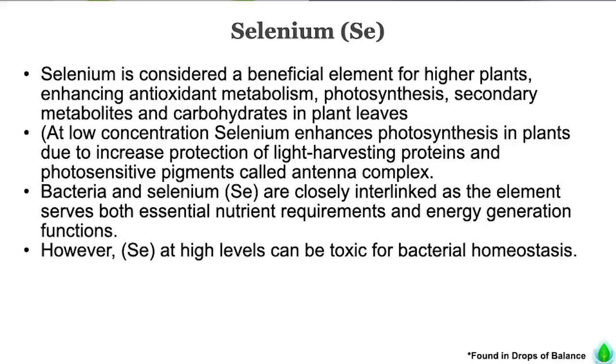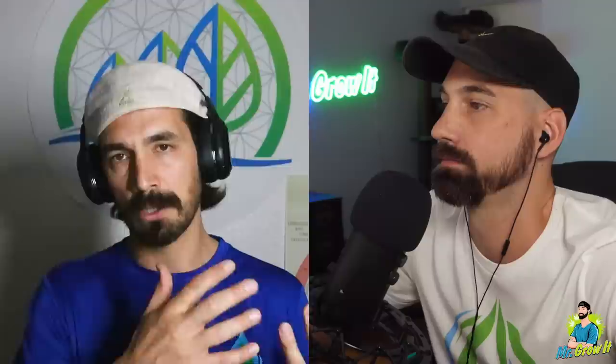Selenium is considered a beneficial element for higher plants, enhancing antioxidant metabolism, photosynthesis, secondary metabolites, and carbohydrates in plant leaves. At low concentration, selenium enhances photosynthesis due to increasing protection of light-harvesting proteins and photosensitive pigments called the antenna complex. Bacteria and selenium are closely interlinked as the element serves both essential nutrient requirements and energy generation functions. However, selenium at high levels can be toxic for bacterial homeostasis. Selenium and nickel help detox plant inflammation — they bring dark-green, free-radical-laden leaves back to a healthy green.